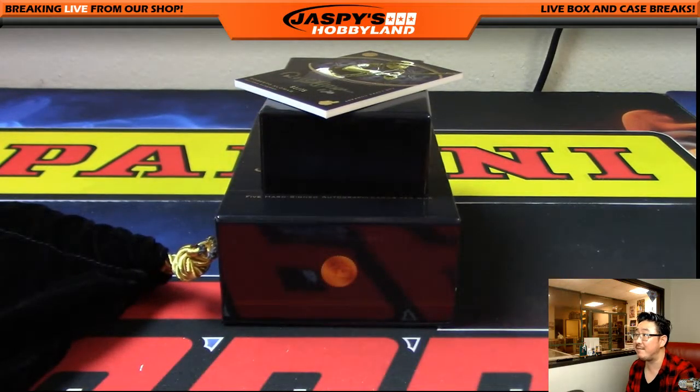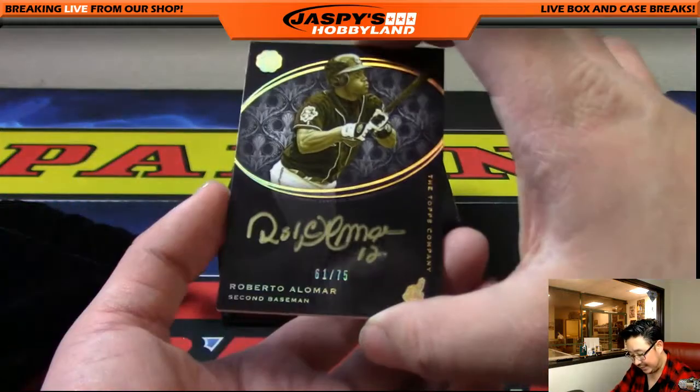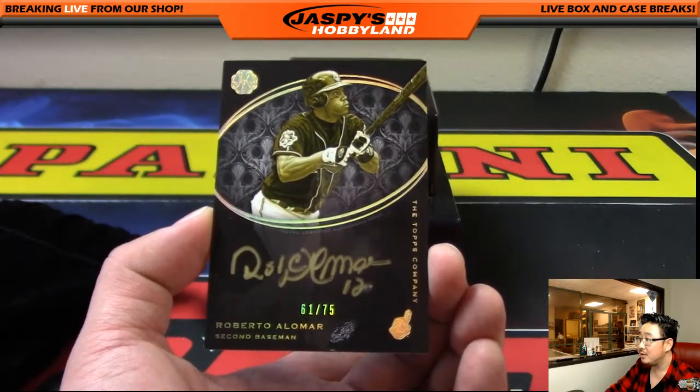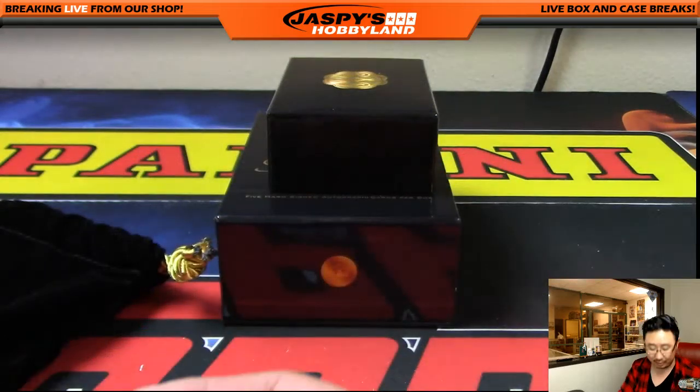The last one is another one out of 75, gold ink autograph — Indians edition of Roberto Alomar. 61 out of 75. Joe P with that one. 61 out of 75, Roberto Alomar gold ink autograph.